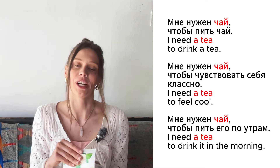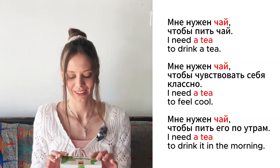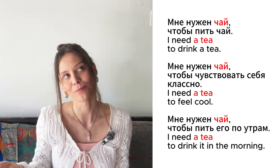Это чай. Это зелёный чай. Мне нужен чай, чтобы пить чай. Мне нужен чай, чтобы чувствовать себя классно. Мне нужен чай, чтобы пить его по утрам.